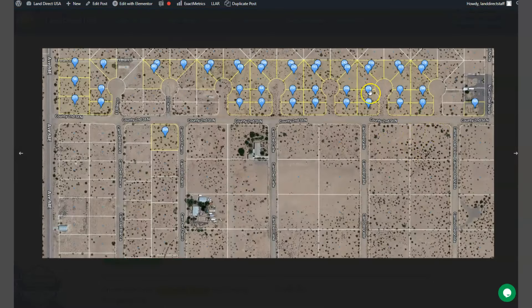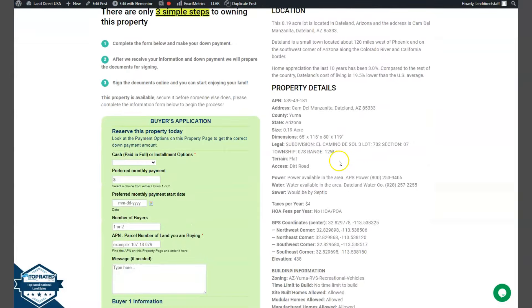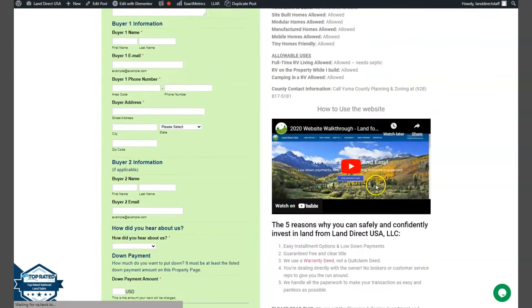Here are the other lots that we are offering here in Yuma. Now if we scroll down a bit, you will see your property details and the green one is the buyer's application form.